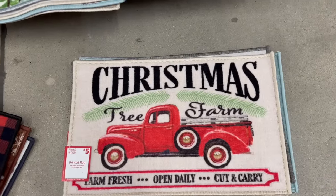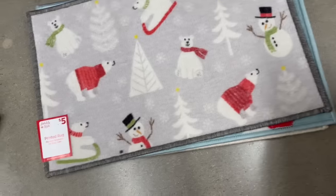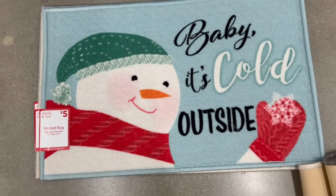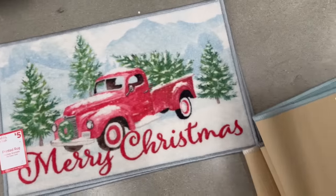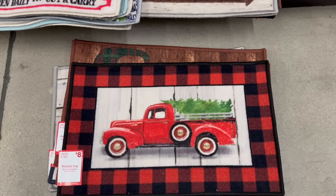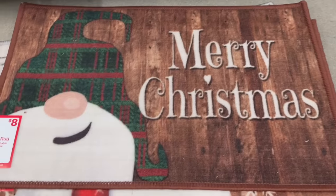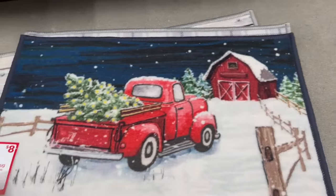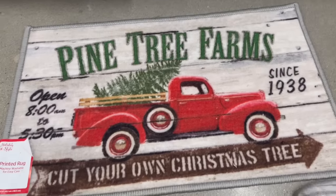They have these Holiday Style printed rugs — what's great is they're machine washable for easy care. They have 'Christmas Tree Farm — Farm Fresh Open Daily,' a polar bear and snowman for five dollars, 'Snowman Baby It's Cold Outside,' and one with the farmhouse and blue truck saying 'Merry Christmas.' They also have a red truck 'Merry Christmas' and 'Happy Holidays.' The printed rugs are machine washable and eight dollars. They have one with the red truck and gnome, a snowman that says 'Believe,' and a farm design saying 'Have Yourself a Merry Little Christmas.'